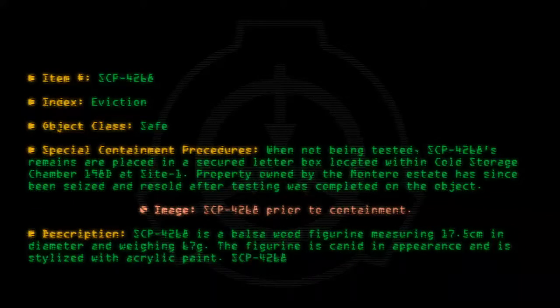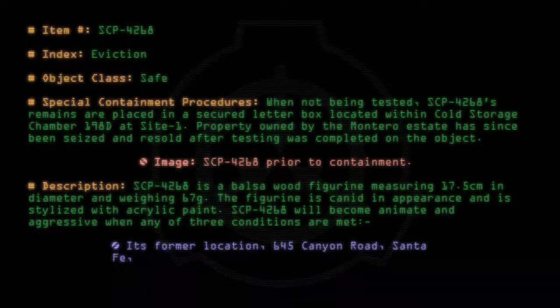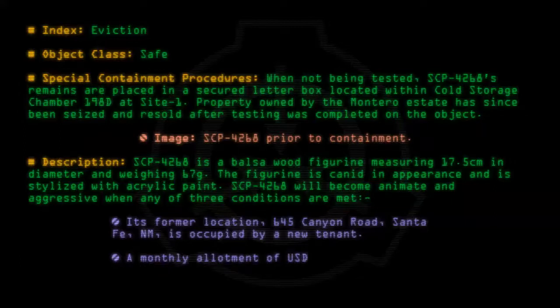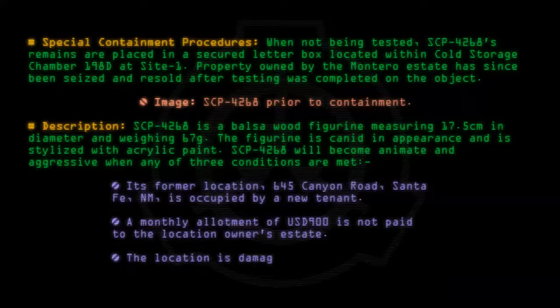SCP-4268 will become animate and aggressive when any of three conditions are met: its former location, 645 Canyon Road, Santa Fe, New Mexico, is occupied by a new tenant; a monthly allotment of 900 US dollars is not paid to the location owner's estate; or the location is damaged in any way.